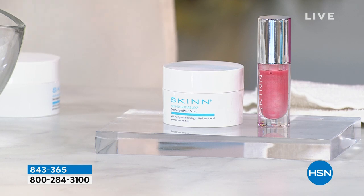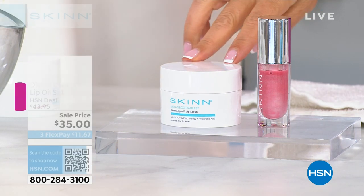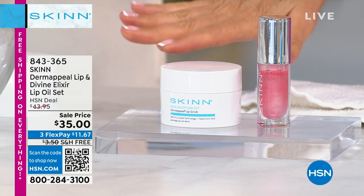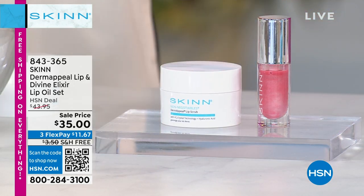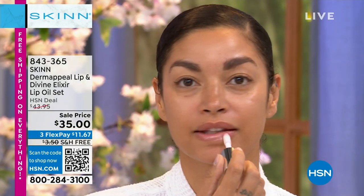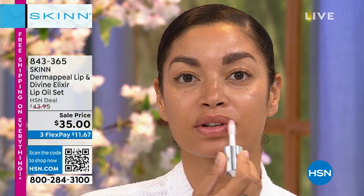There are certain things in life you use every day that you don't want to be cheap — you want the best: your shoes, your mattress, your glasses. The Dermapil for Face is the number one bestseller. The Dermapil for Lips is a must-have. If you think you have to live with the lips you have, you have to try this product. You will notice the difference the very first time you use it.